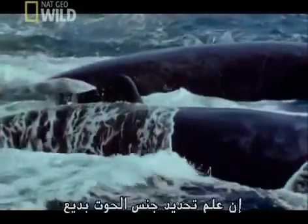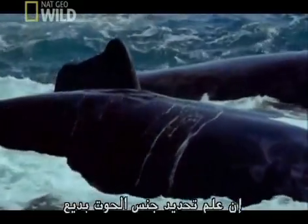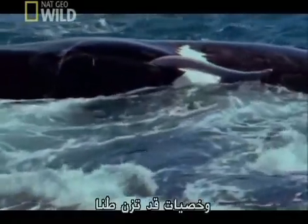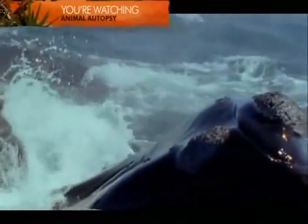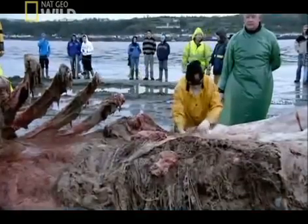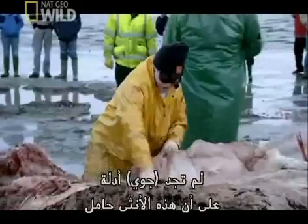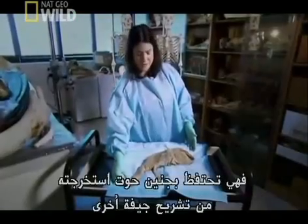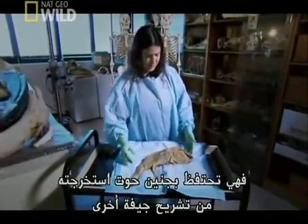The anatomy of whale sex is extraordinary. Males can have penises up to three meters long and testicles that can weigh a tonne. They have to be stored internally to minimize drag. Joy can find no evidence that this whale is pregnant.